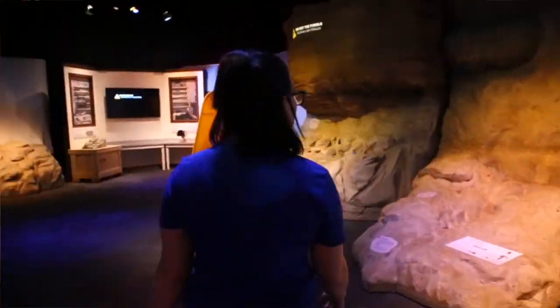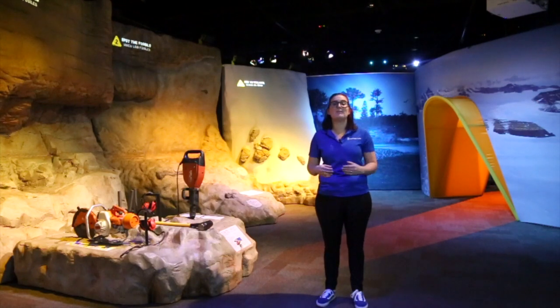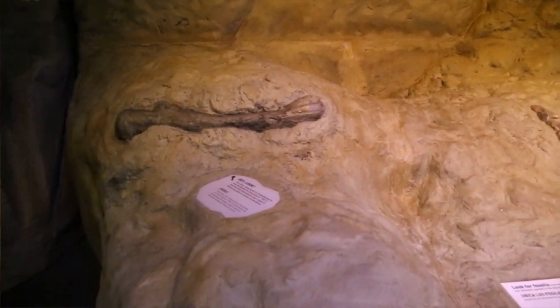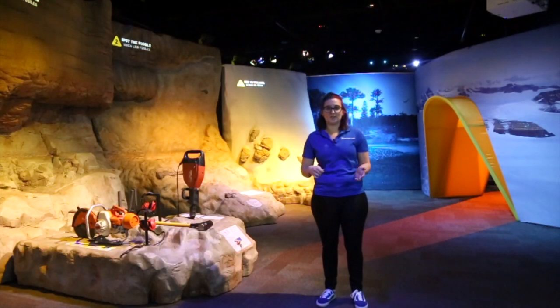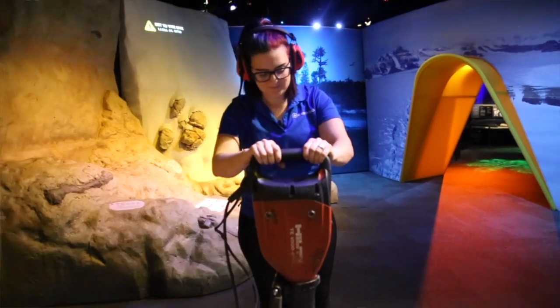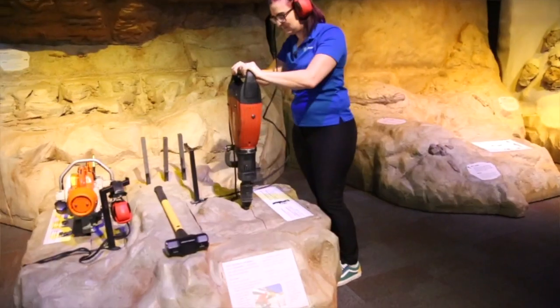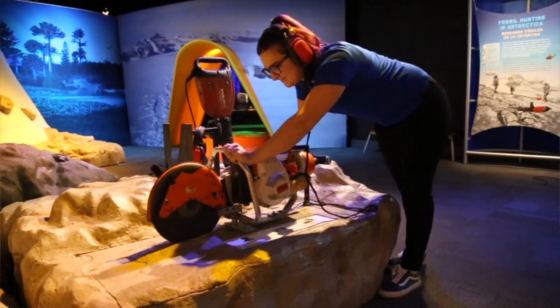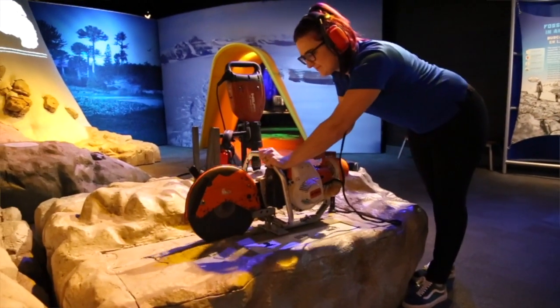In this room, we talk about how the scientists get the fossils from Antarctica. It's a lot different than what you think of when digging fossils — usually you think of dust and using brushes. Well, in Antarctica we can't do that. The rock is so hard and hasn't been weathered that they have to use things like power tools, big jackhammers, rock saws, and sledgehammers to get those pieces out of the rock.